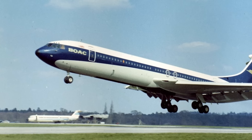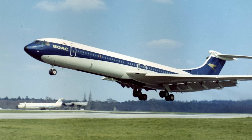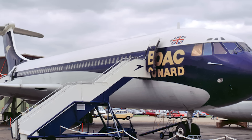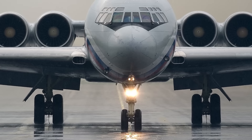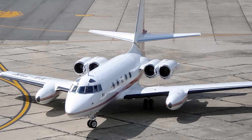Vickers VC-10 is a narrow-body, long-range airliner developed by British Vickers-Armstrong's conglomerate in the early 1960s. One of the most advanced airliners of its time and a representative of a special breed of planes that implemented a tail-mounted four-engine power plant, along with its Soviet brother Ilyushin Il-62 and the little Lockheed Jetstar.